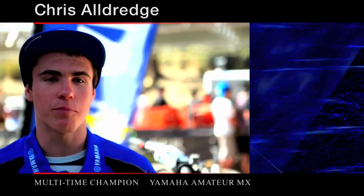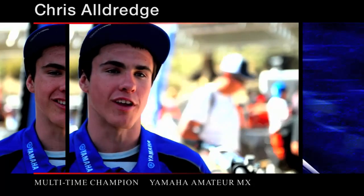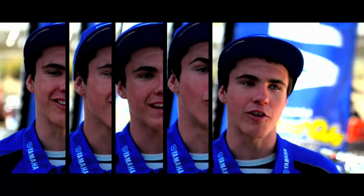With my two-stroke, the kind of power response I get is probably the greatest power response I've ever had on a motorcycle. It's quick and snappy and reliable. It feels like a feather compared to the four-strokes. There's nothing else like it.